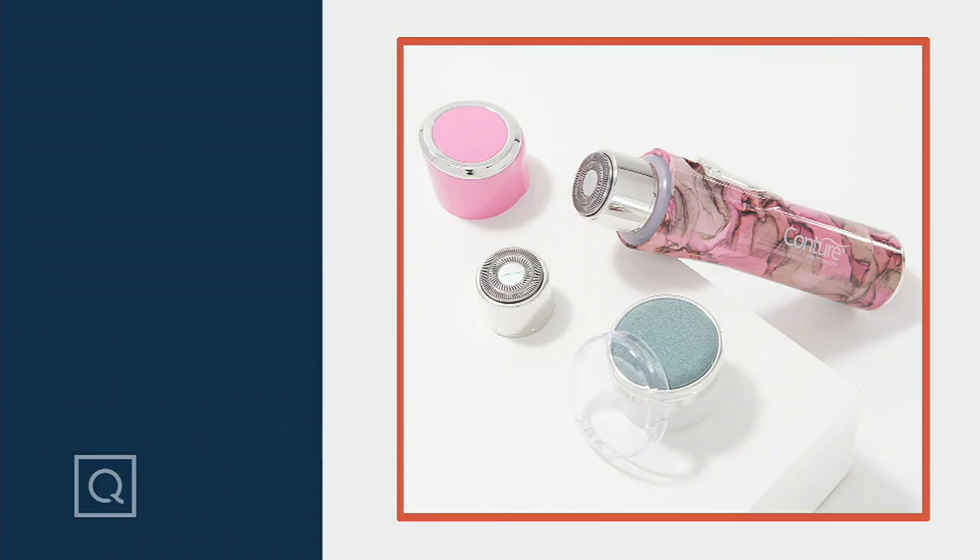The speed hair remover comes with this additional head which is super cool if purchased separately. Our QVC price is $39, the easy pay is $7.80.